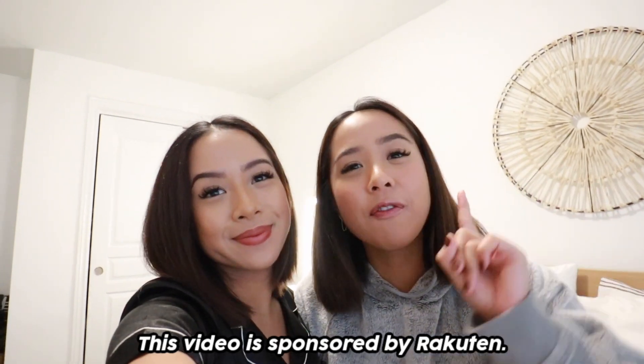We are so happy because Rakuten is sponsoring today's video. With the help of Rakuten, not only can you guys give some amazing gifts to those you love and your friends, but you guys can also get cash back while doing so. It's not only a gift for those you love, but it's a gift for yourself too. We're going to be showing you guys how you can save this season with the help of Rakuten while giving to those who you love.